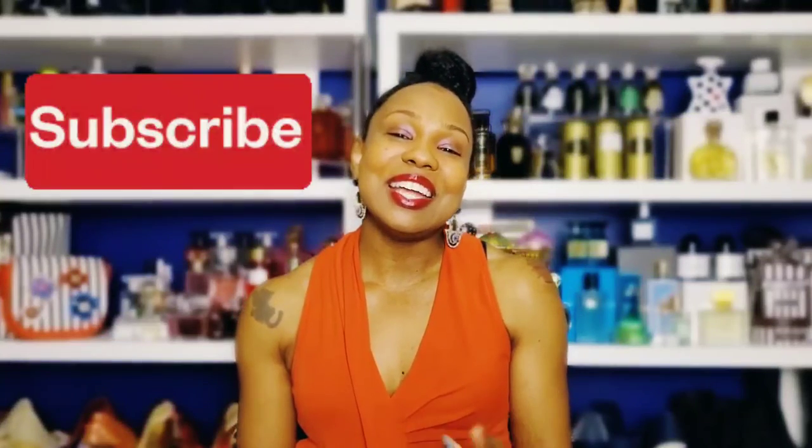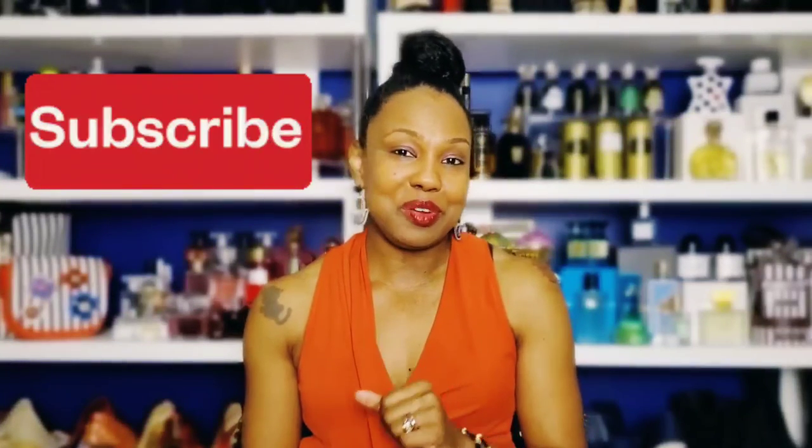Don't forget to like and subscribe. We have lovely fragrance reviews and other wonderful things that smell good, and sometimes things that don't. Until next time, I am Margarita and you have an awesome day. Bye.